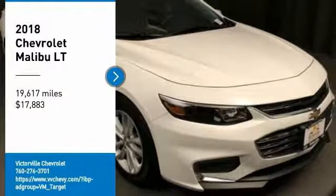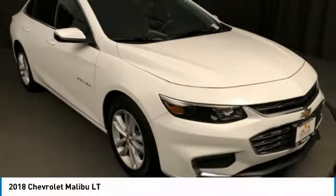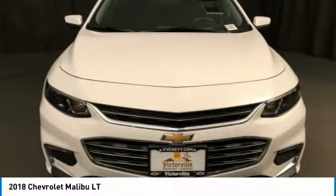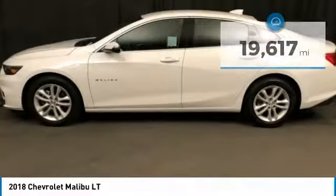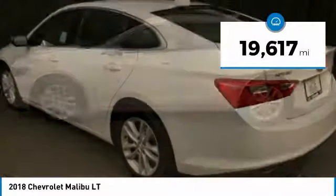You are going to love the 2018 Malibu. A combination of performance and fuel economy, the Malibu is a great commuting car and is priced below $20,000. This vehicle has less than 20,000 miles.